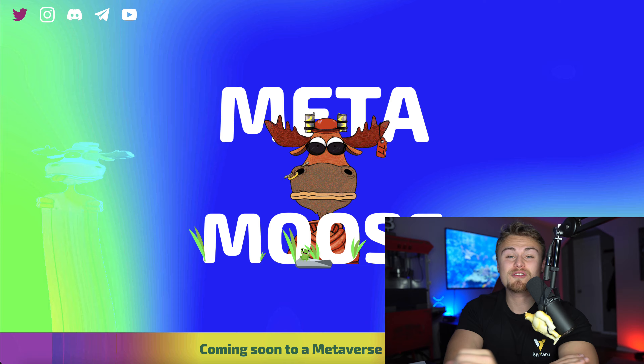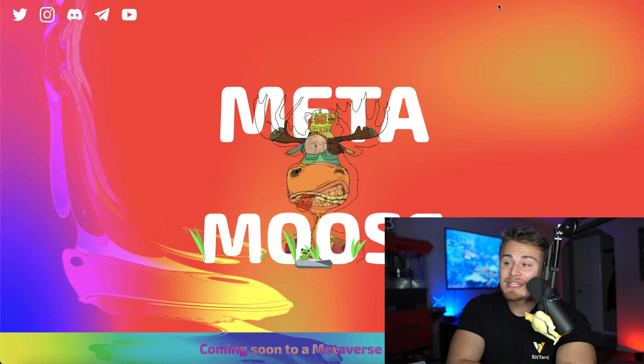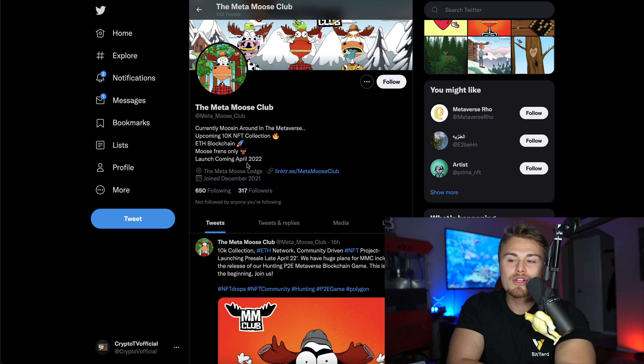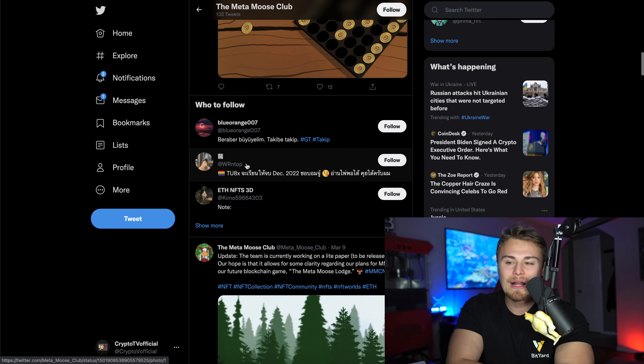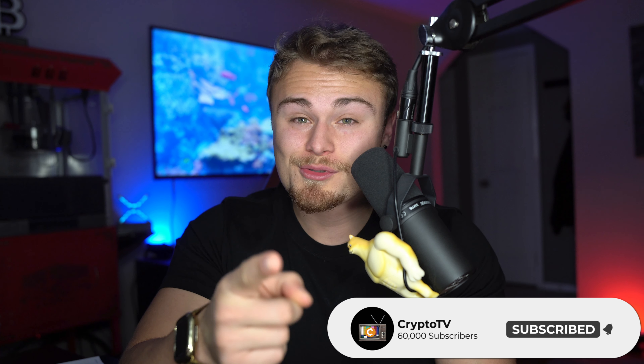A continued sponsor on the channel — today's video is brought to us by Metamoose. As you guys can see here, they're a Metaverse NFT. And as you can see by their Twitter, they're currently moosing around in the Metaverse with an upcoming 10K NFT collection on the Ethereum blockchain, which is super cool. They're launching coming April, so literally next month they will be launching their collection. Definitely stick around to the end of today's video where we will be going in depth about the Meta Moose Club. I've also linked them down in the description below. Definitely make sure to smash the like button, turn on post notifications, subscribe, and let's dive into today's episode.